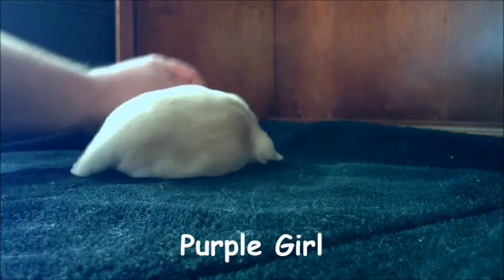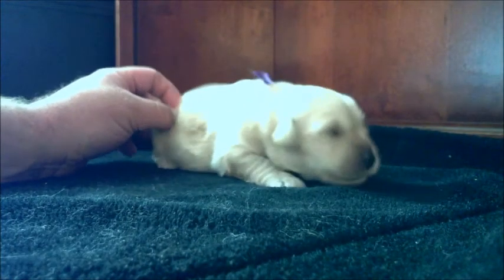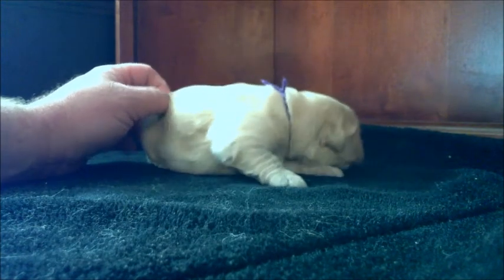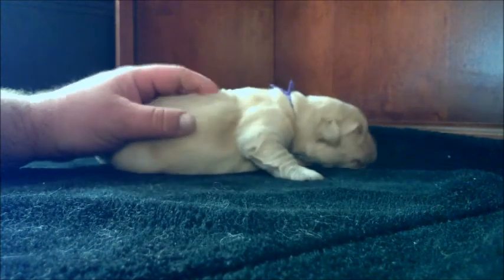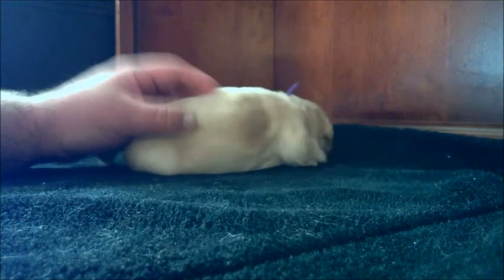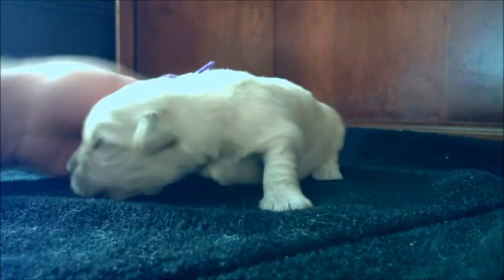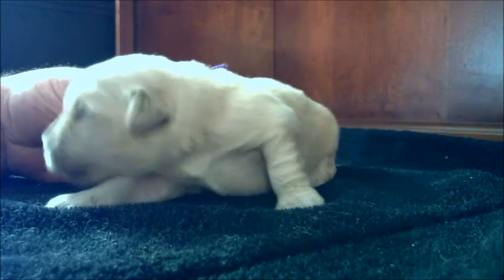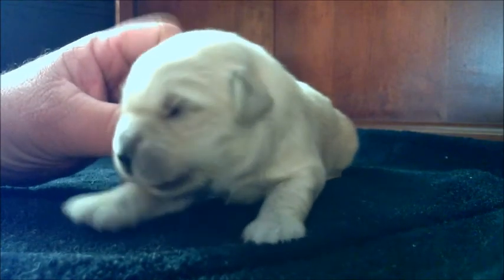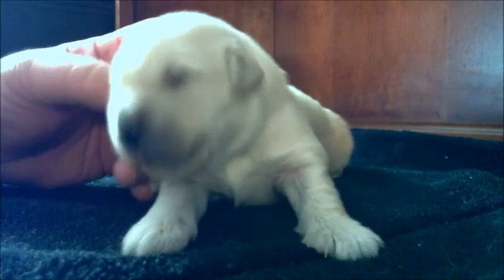Next is another girl — this is the purple girl. She right now is the smallest of the puppies. She was about 11 ounces when she was born, and now she might hit two pounds today, but probably will still be just under two pounds. She doesn't quite have the big potato belly that the other ones have, but she is gaining a lot of good weight every day.